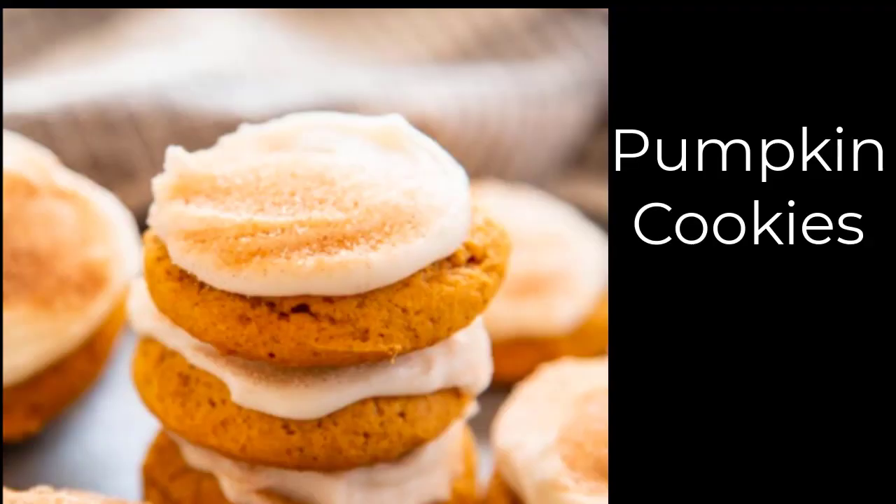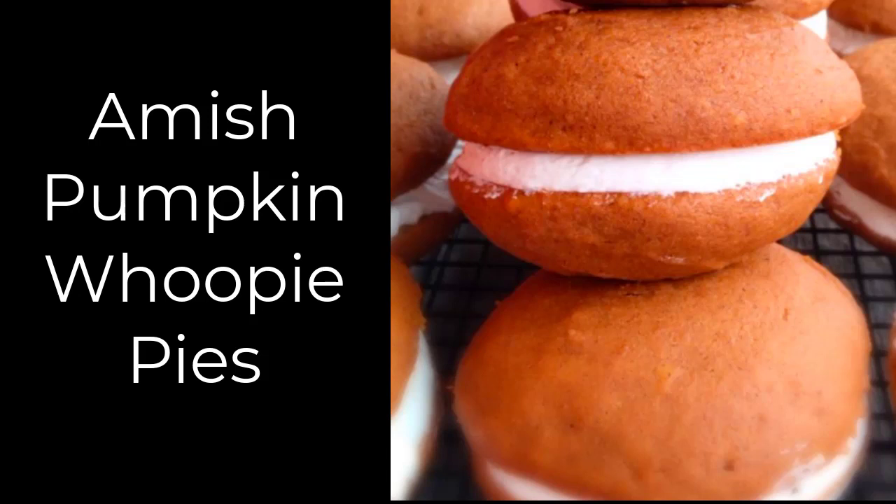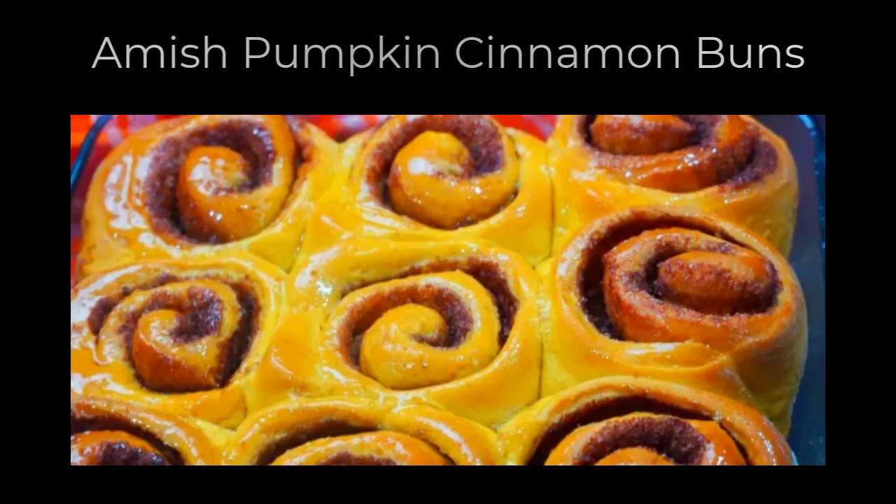Some of the different recipes I have for you that the Amish like to make are iced pumpkin cookies — I have all the links below, and the pictures come right from those recipes so that the person who listed it gets credit. Another popular pumpkin recipe is pumpkin pie squares, and then we have the famous pumpkin whoopie pie. Whoopie pies are really big with the Amish; they're usually made with chocolate and cream, but these are made with pumpkin and cream on the inside. Also, Amish pumpkin cinnamon buns — when you go to the Amish bakery you will always see different raspberry and cinnamon buns, and they will also make a pumpkin cinnamon bun as well.